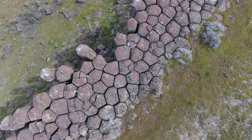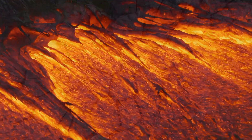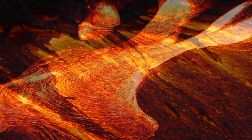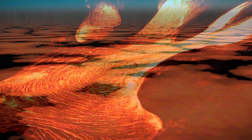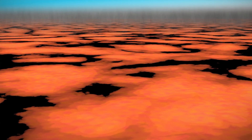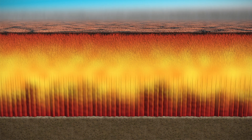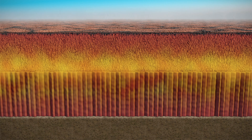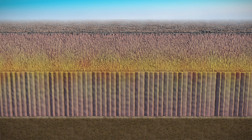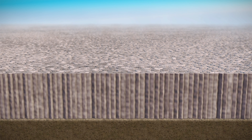Rock columns around the world only form in volcanic rock layers. The lava was liquid and hot as it flowed away from an erupting volcano, like spilled syrup flowing over the breakfast table. If you start cooling hot lava, it will shrink and crack as it cools, just like drying mud. The cracks progress inward from the chilled outside skin to the hot gooey inside. Millions of years after the lava cools, the chaotic mess of fractures above the columns erodes away, revealing the beautifully formed column tops underneath.